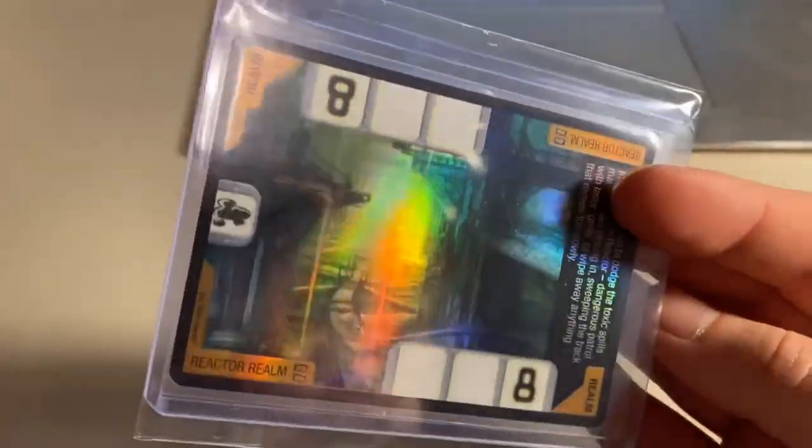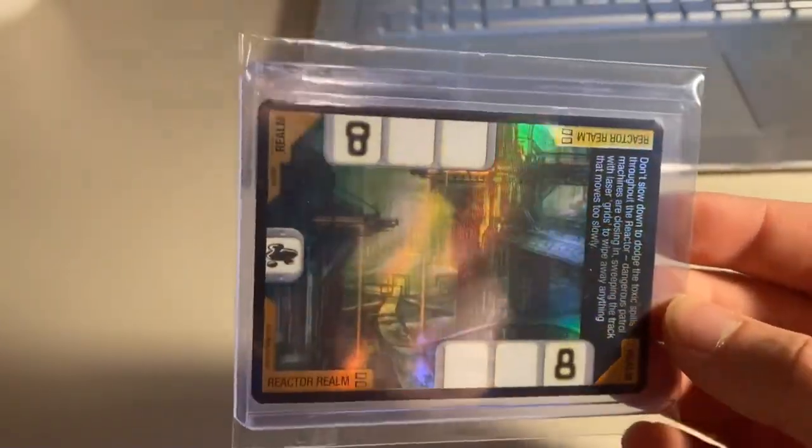Next up, we sold a foil mint Reactor Realm card — one of the ones pulled out of the booster pack opening. Total on this order was $36 even including the card and shipping. Definitely one of the sweetest looking cards in the card game — what a wicked realm.